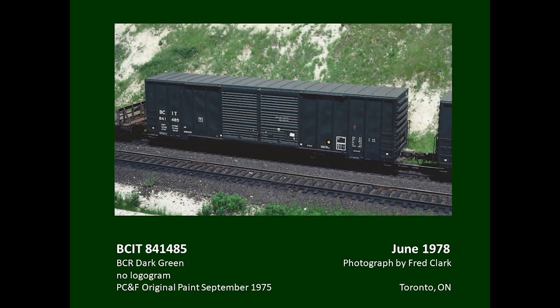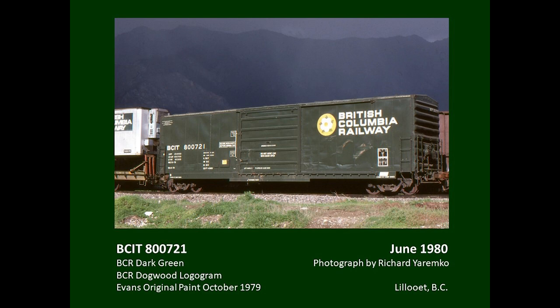In 1975, the railway took delivery of 500 new double-door boxcars from Pacific Car and Foundry. They were leased from Procore Limited and painted all dark green with no logogram. These cars served up until the CN takeover in 2004, and none are known to have been repainted. This series was built by Evans and leased in 1979. They were equipped with 12-foot sliding doors, painted all dark green with the dogwood logogram, and featured an interesting outlined instruction stencil for the door operation.